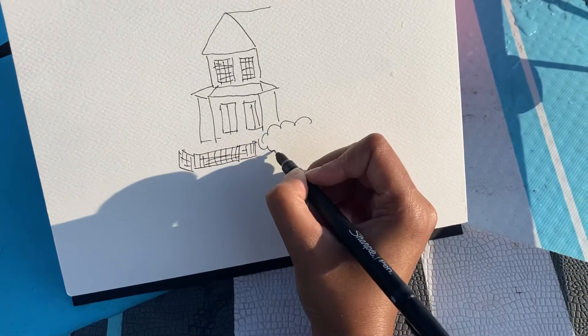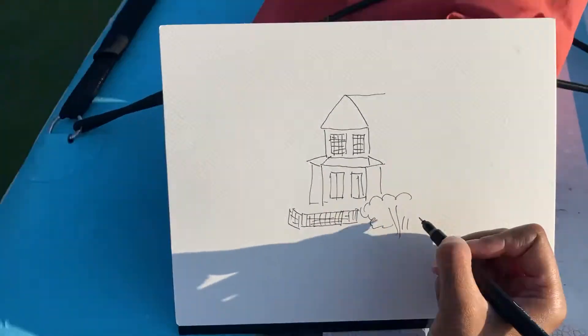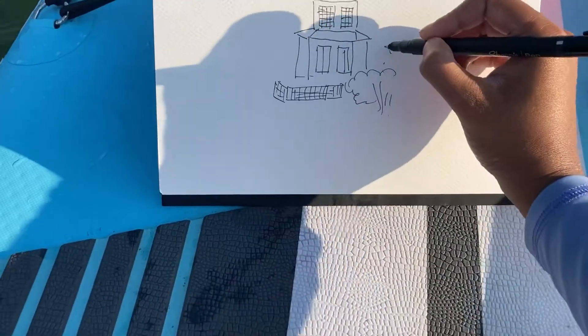And trees — moving away from it. We'll try and get the trees in.